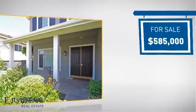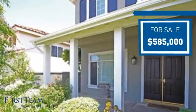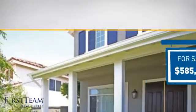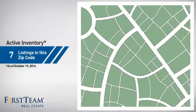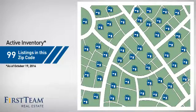Currently listed at just over $575,000, it offers an excellent value for the area. Wondering how it stacks up against the competition? There are now just under 100 homes on the market within this zip code.